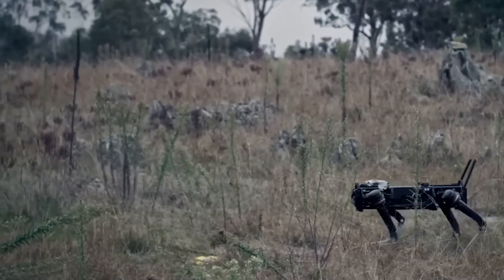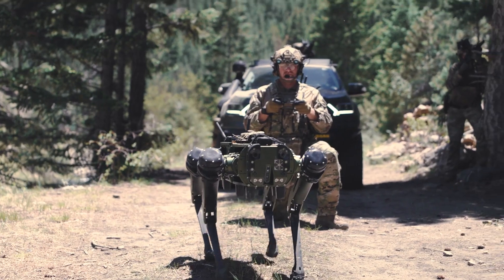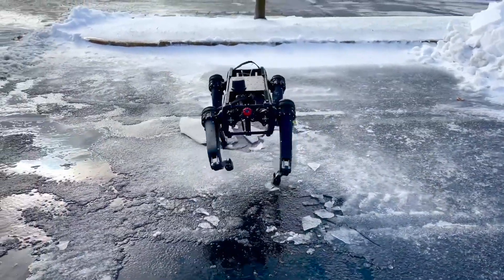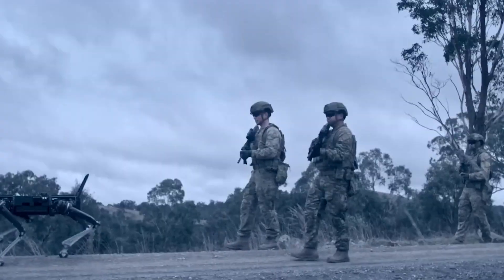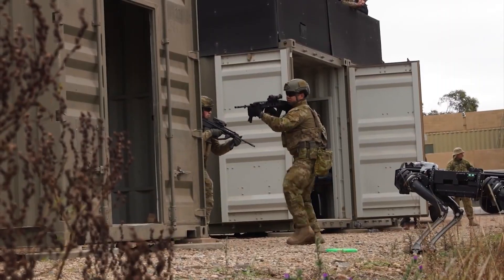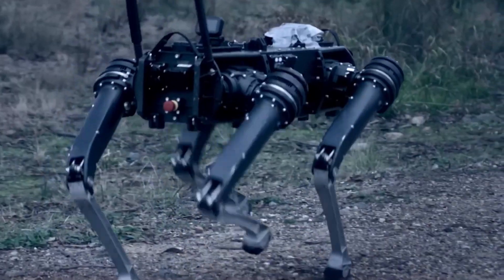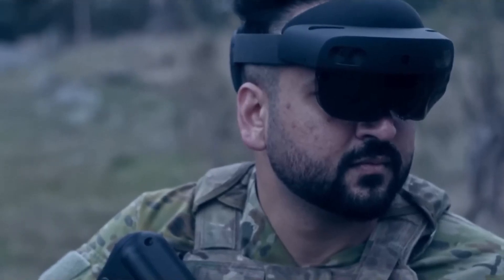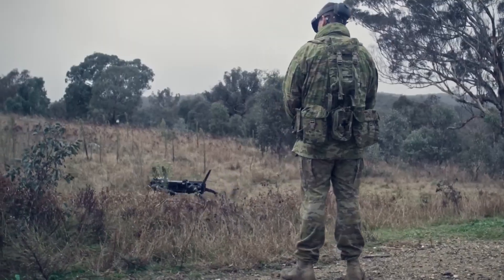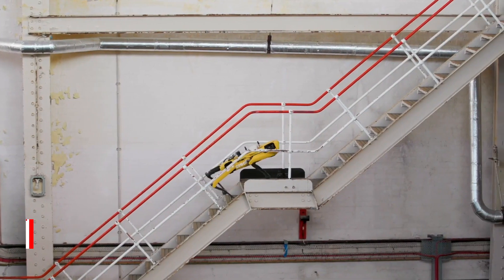This machine isn't fazed by extreme conditions. It operates in blistering heat up to 131 degrees Fahrenheit and frigid cold down to negative 49 degrees. Rain, snow, rough terrain — it's all the same to the Vision 60. It's built to follow soldiers wherever they go, and sometimes even where they can't. At full power, it can operate for 3 hours straight and stay on standby for up to 21 hours.